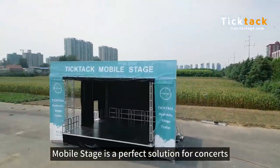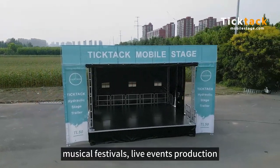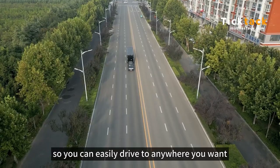Mobile stage is the perfect solution for concerts, musical festivals, and live events production. It is based on a trailer or truck, so you can easily drive to anywhere you want.